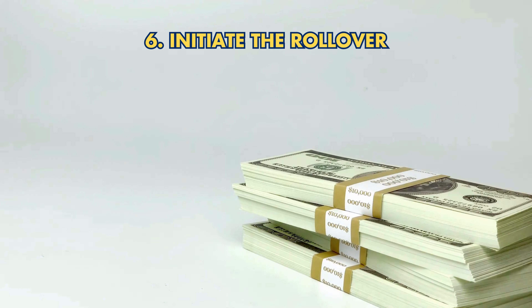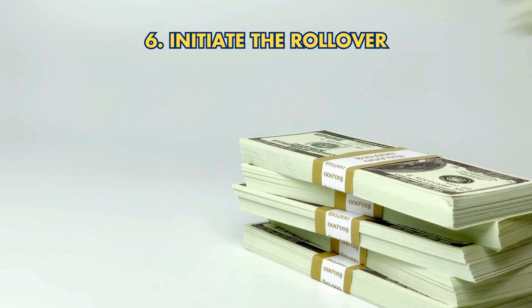Step 6: Initiate the rollover. Work with your chosen IRA company to transfer funds smoothly from your 401k.